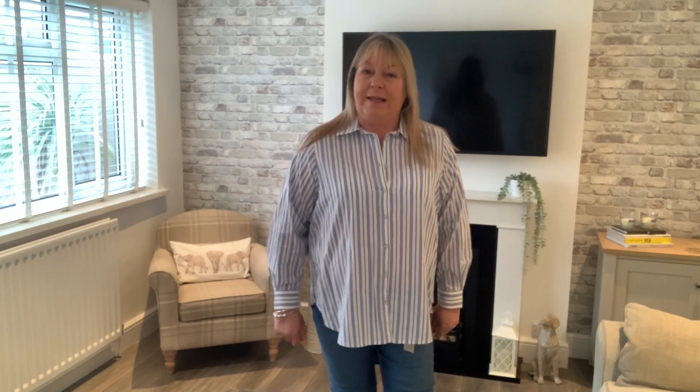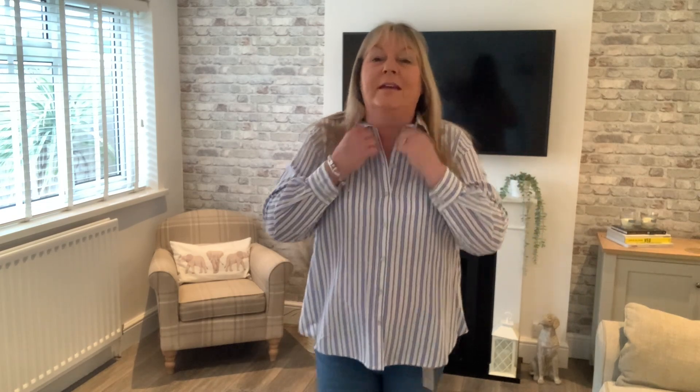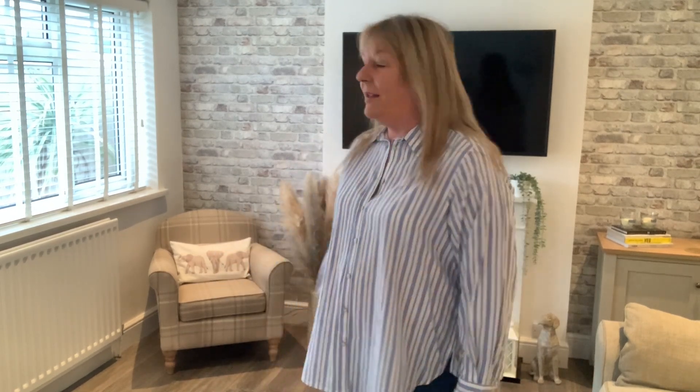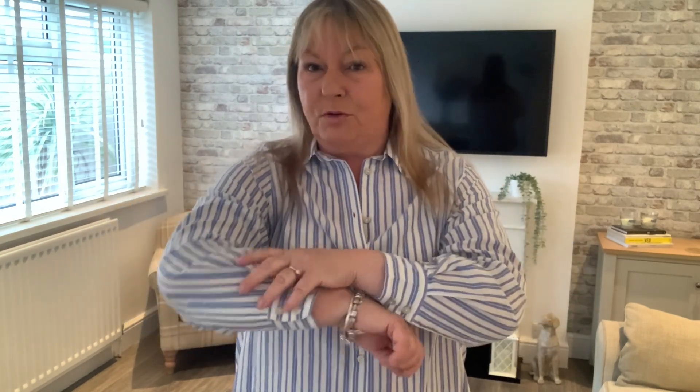This next item is a striped shirt. I actually sized up — this is a 22 — because I had a pink and white one that was quite snug in the 20. This is £32.50. It's got shirt tails and long sleeves, button-through, a nice candy stripe. There is actually some stretch in this fabric as well, which is really good. I think it's quite nice.